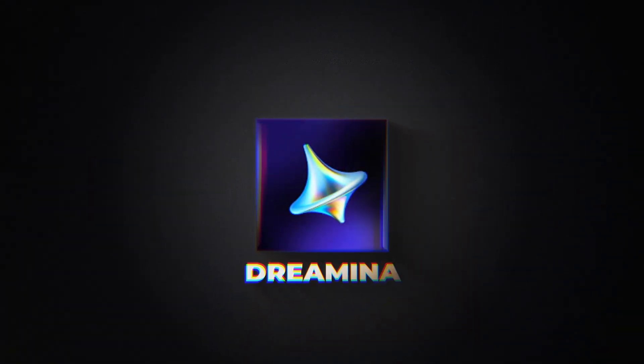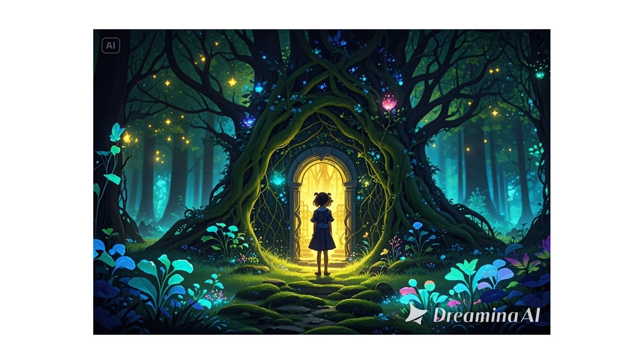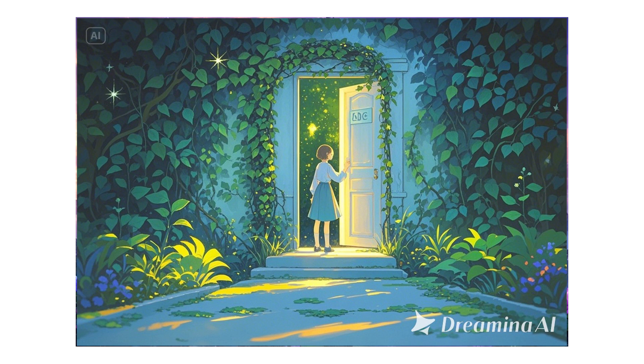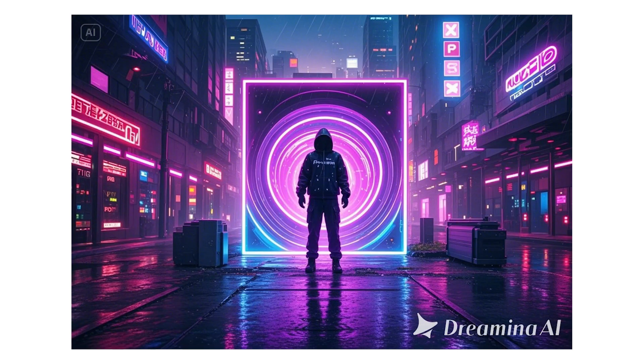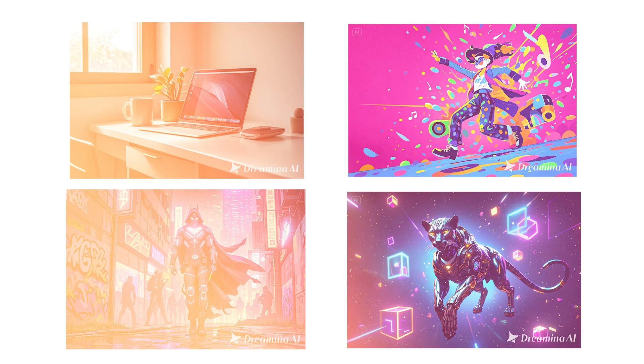Now here's where Dreamina really becomes a creative powerhouse. You can use it to design artwork for your online store — t-shirts, posters, stickers. Create YouTube thumbnails, album covers, or book illustrations. Visualize characters or backgrounds for your comics or stories. Make engaging content for your blog, reels, TikToks, or even NFTs. Or just express yourself. Dreamina gives you a blank canvas and a limitless toolbox.